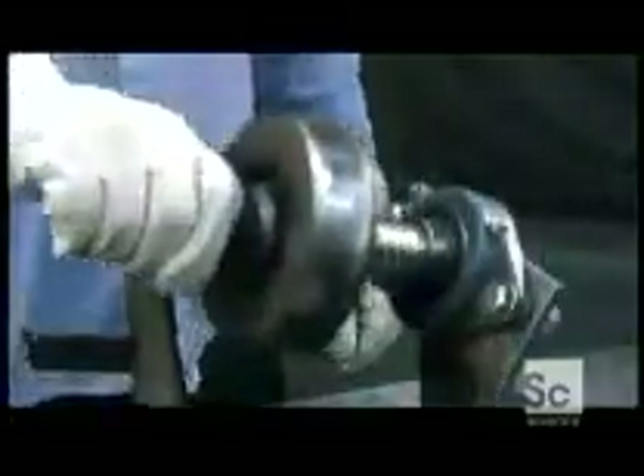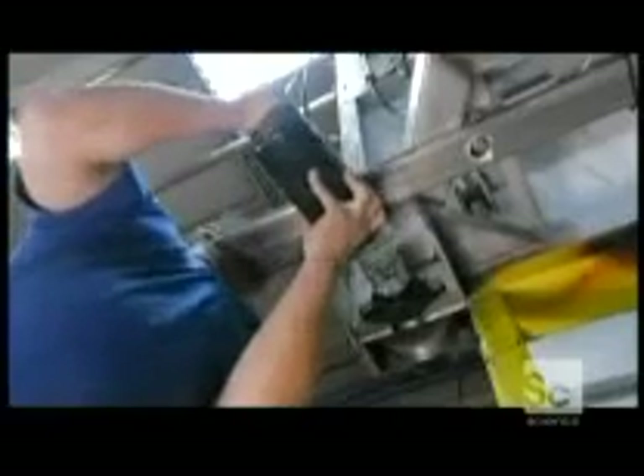He then welds the wheel onto a drive shaft, places the wheel assembly in the bottom of the steel frame and bolts it in place. He then connects a hydraulic motor to the end of the wheel assembly and makes sure it couples together perfectly.